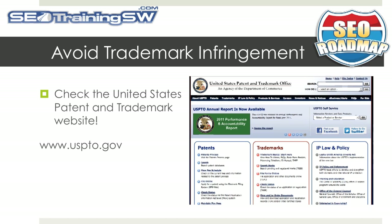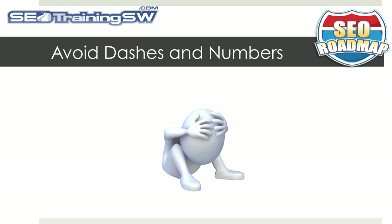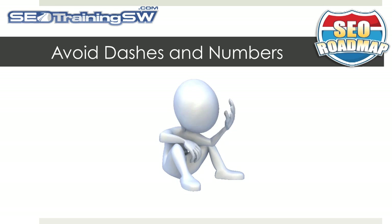Avoid trademark infringement. Nothing is worse than spending hours, days, months, and in some cases years building up a website only to have it snatched away from you because you've infringed on someone else's trademark. An easy way to check if a word or term in the domain name you're considering is already registered is by going to the United States Patent and Trademark website and doing a search. Also avoid dashes or numbers in your domain name, as it's hard to explain to many people and they're very confusing.